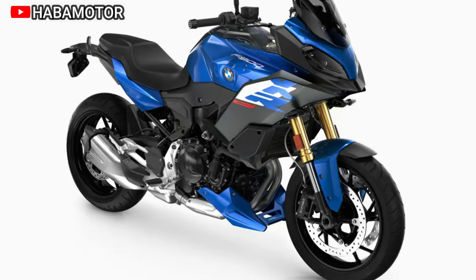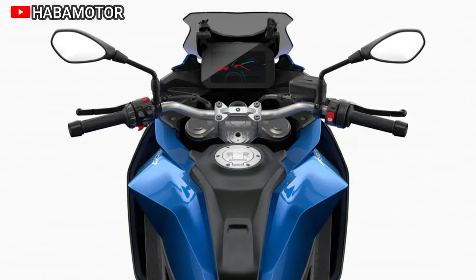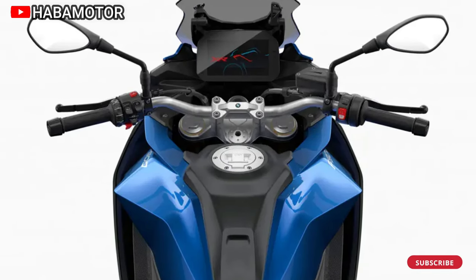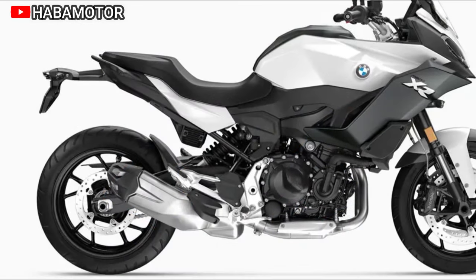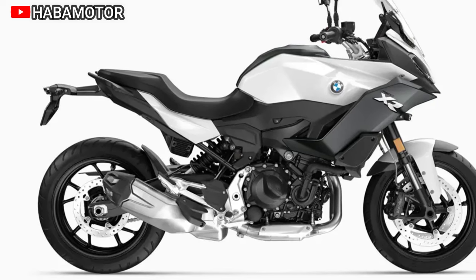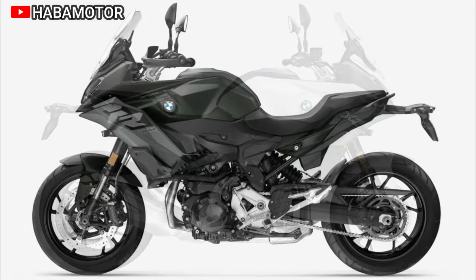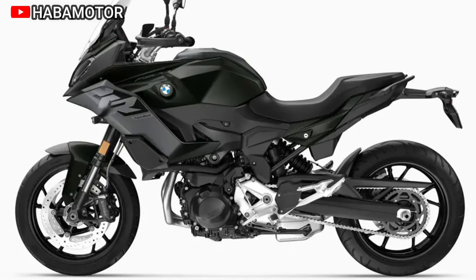For the 2024 model year, BMW includes the 600-mile Ultimate Care break-in service for all new BMW M motorcycles. This commitment to customer care reflects BMW's dedication to providing a comprehensive service experience. The 2024 BMW F900XR is listed at US$11,695 in the USA, with Canadian and European/UK prices yet to be specified, making it a compelling option for riders seeking a harmonious blend of performance and style.